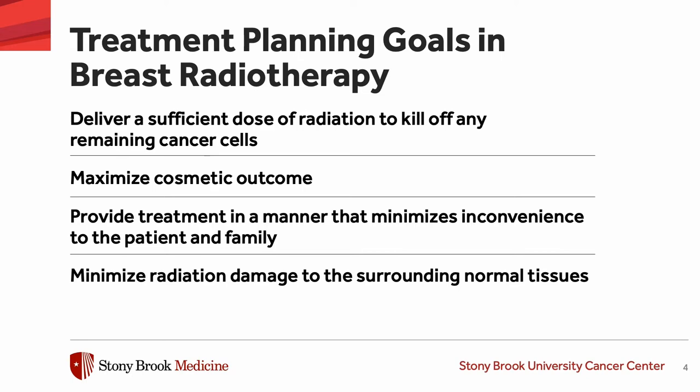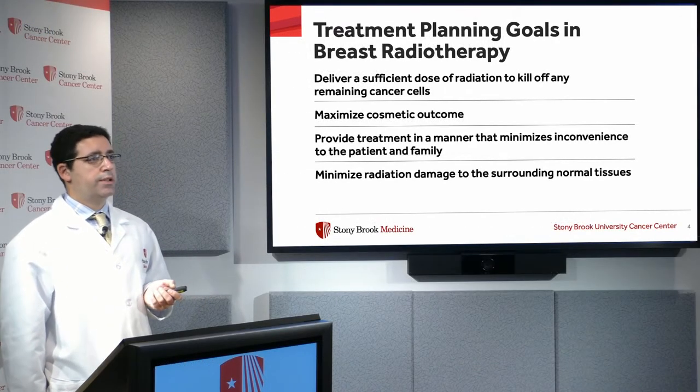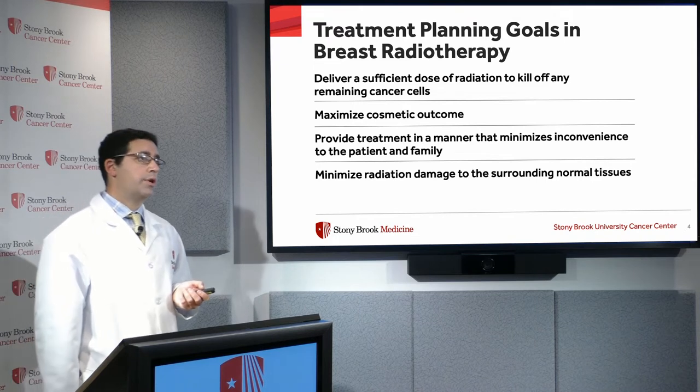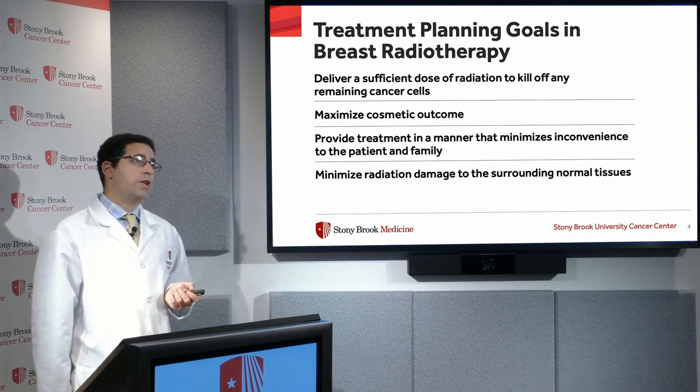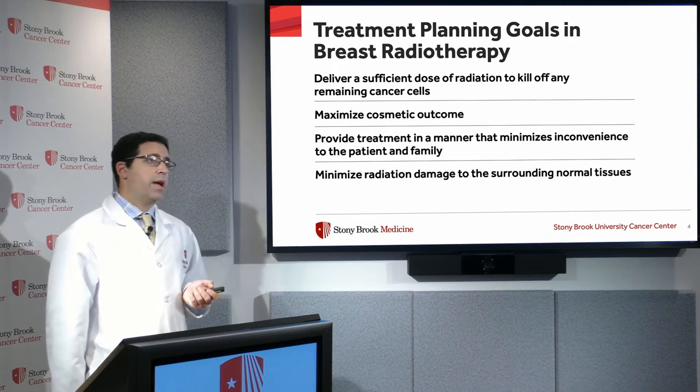First, we want to deliver a sufficient dose of radiation to kill off any cancer cells that may be left behind after surgery. We also want to ensure adequate cosmetic outcomes and provide treatment in a manner that's convenient for the patient and family. Most importantly, we want to minimize the damage that radiation can do to the surrounding normal tissues.